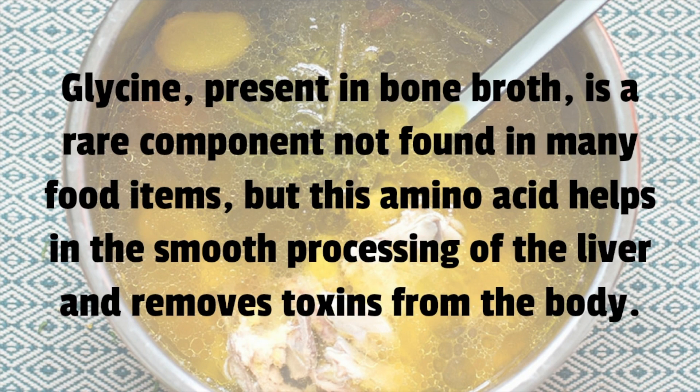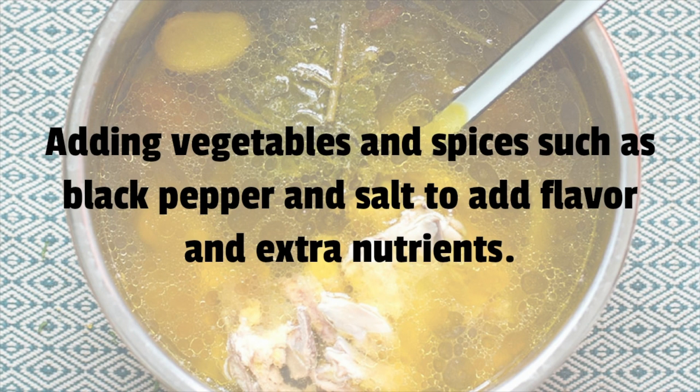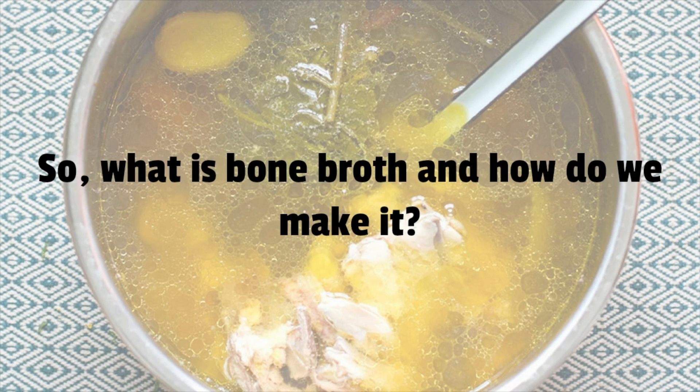Glycine present in bone broth is a rare component not found in many food items, but this amino acid helps in the smooth processing of the liver and removes toxins from the body. Bone broth can be made from chicken, meat, and beef bones, with vegetables and spices such as black pepper and salt added to provide flavor and extra nutrients.